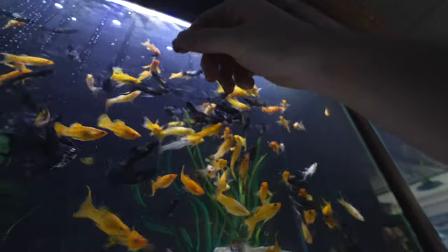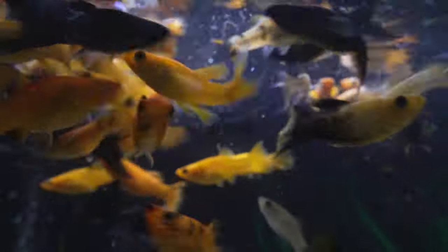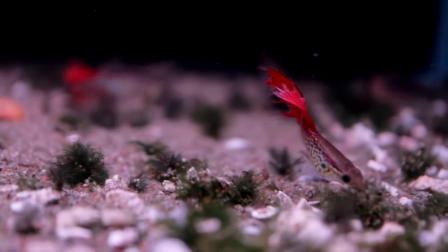Just like in nature, the live bearers we know in the aquarium world can thrive in a wide variety of conditions, sometimes even brackish or salty. Live bearers do quite well in temperatures around 76 to 78 degrees Fahrenheit and can greatly benefit from the addition of some salt added to their water.